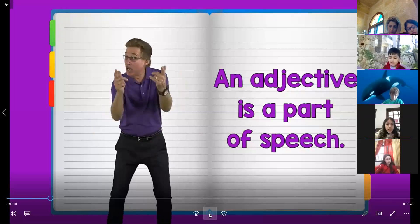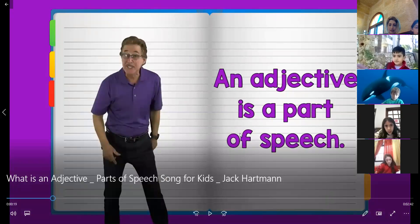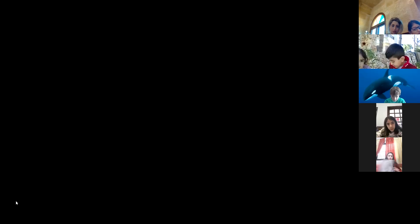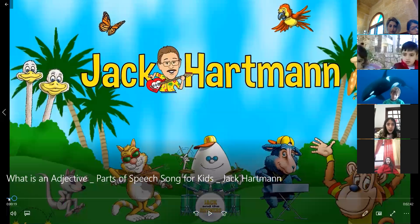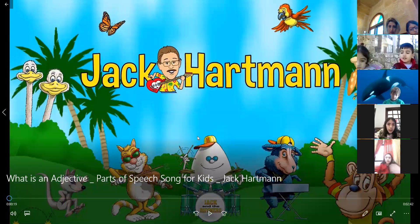Can you see it, Yalana? No? I will share it again, one more time. Maybe the connection is slow. When you see it, tell me. You saw it now? Yeah, I see it. That's great, let's go to the video.